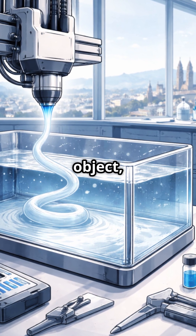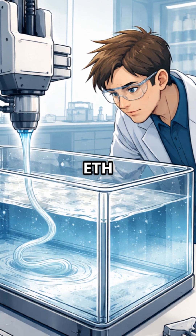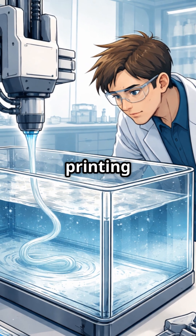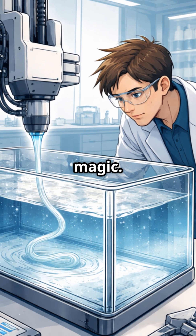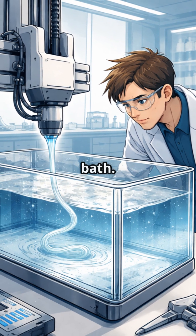Imagine printing an object, not in the air, but right inside a second liquid. At ETH Zurich, liquid and liquid printing almost feels like magic. That's because the printing ink doesn't just sink — it's held up by a different liquid in the bath.